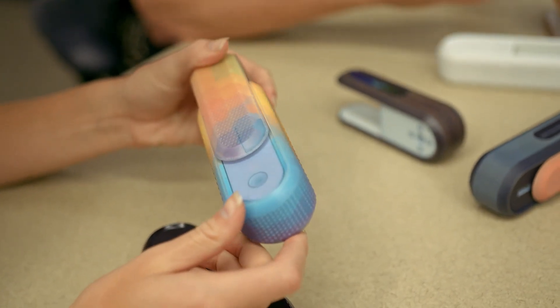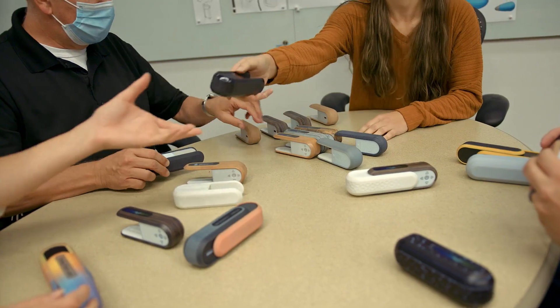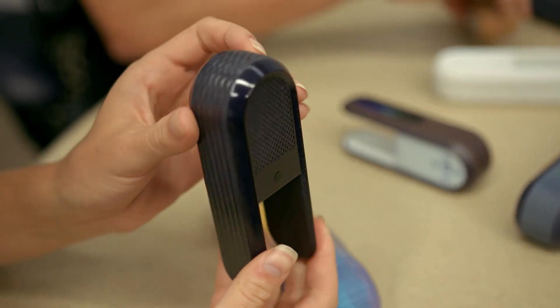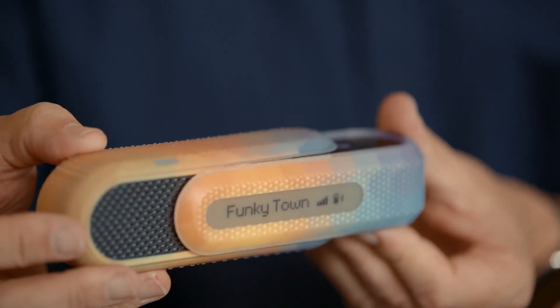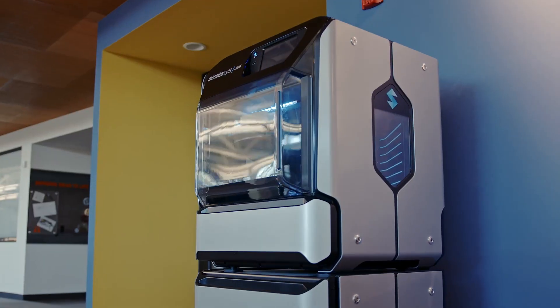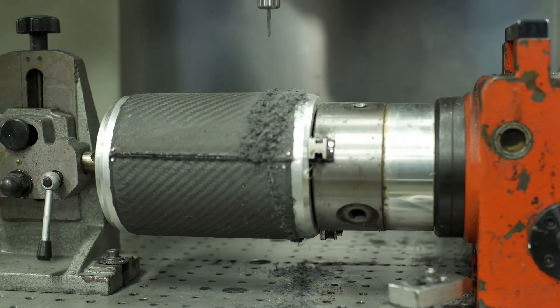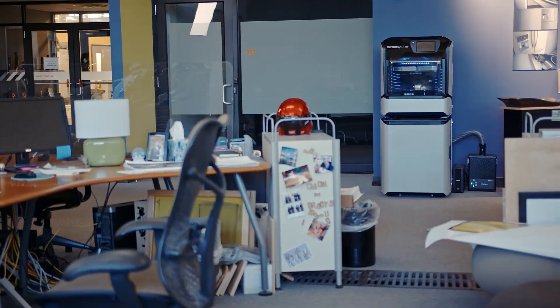Having a full color 3D model in the middle of the design process really changes the game. Client review and feedback on something that looks like the real thing is huge. Before the J55, to create a full color model like our speaker, we would have had to print it using some other method, or create it in a CNC router or mill — that can take days and weeks and hundreds or thousands of dollars. Time is money, it's as simple as that.